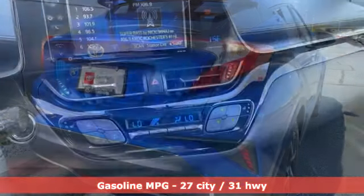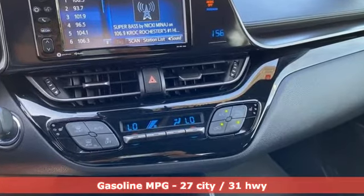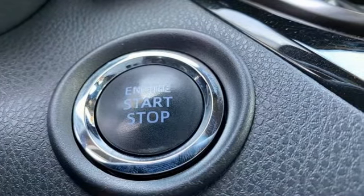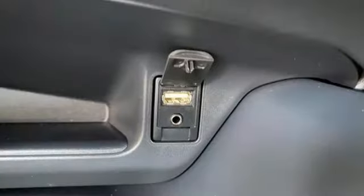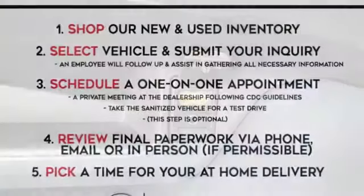Continuously variable automatic transmission, dual-zone climate control, streaming audio, auto-dimming rear-view mirror, front heated bucket seats, doors and push-button start proximity key, external memory control, aluminum wheels, wireless phone connectivity, and iForce engine.